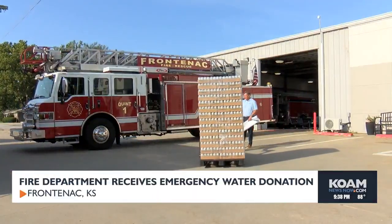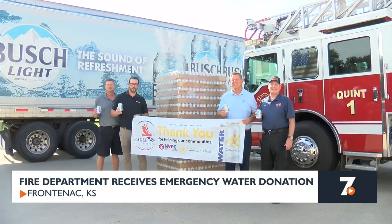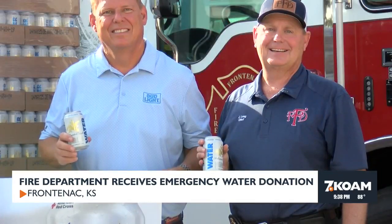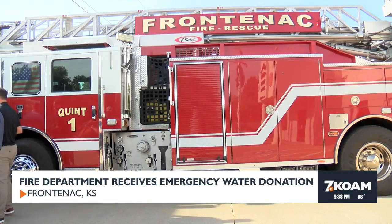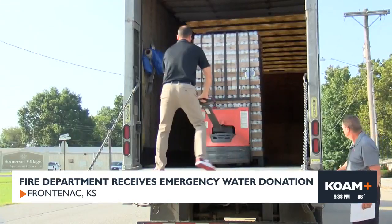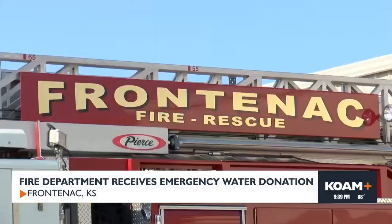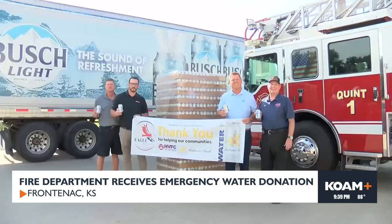The Frontenac Fire Department received more than 2,300 cans of emergency drinking water. The donation stems from a partnership between the National Volunteer Fire Council, Anheuser-Busch, and Eagle Beverage, and is part of a nationwide effort to provide critical supplies to departments with limited resources. With the summer heat, water and cooling resources are crucial for first responders. The department is a combination department with paid and part-time staff plus 24 strictly volunteers who do it for free out of community service. The Neosho Township Fire Department and the Galesburg Volunteer Fire Department also received emergency water donations this past week.